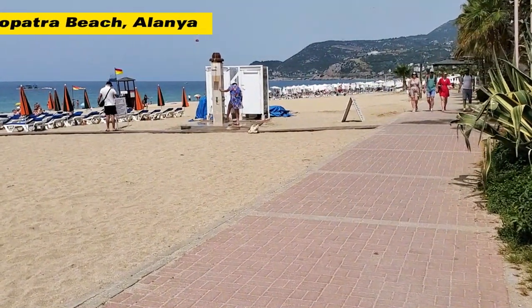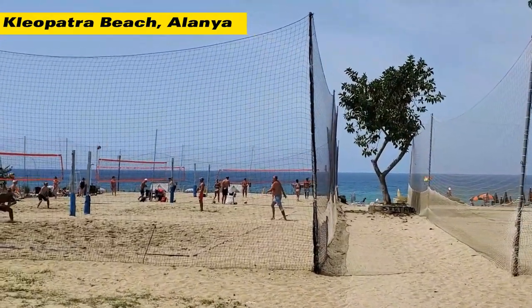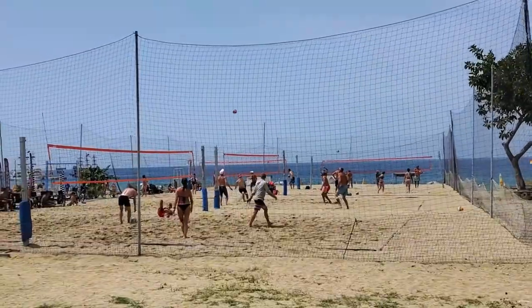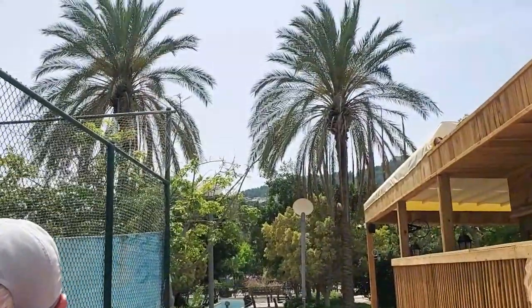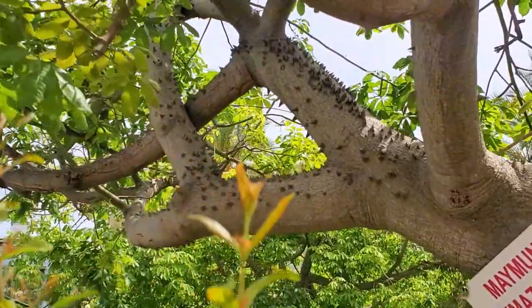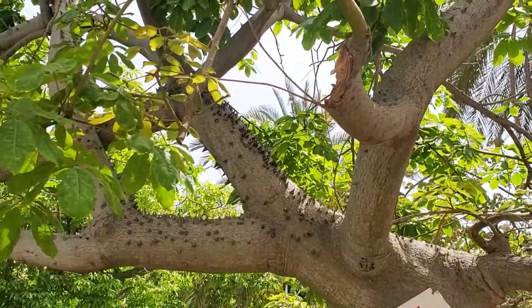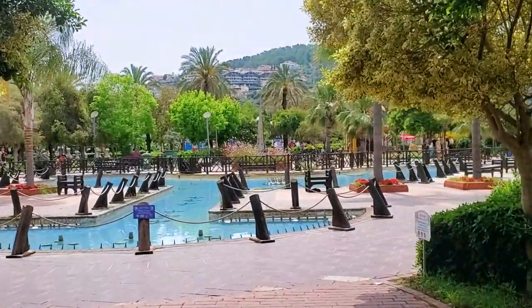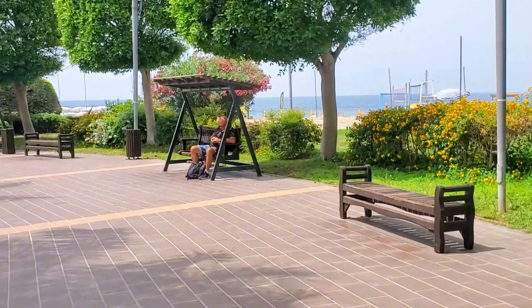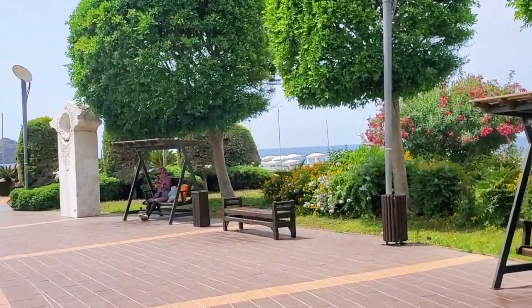It's a very nice area and the cave is just off this beach. Cleopatra Beach is one of the best rated beaches in Alanya. Check out the spikes on this monkey puzzle tree — very thorny. Even the park benches offer an elevated experience here, as they are rocking chairs.